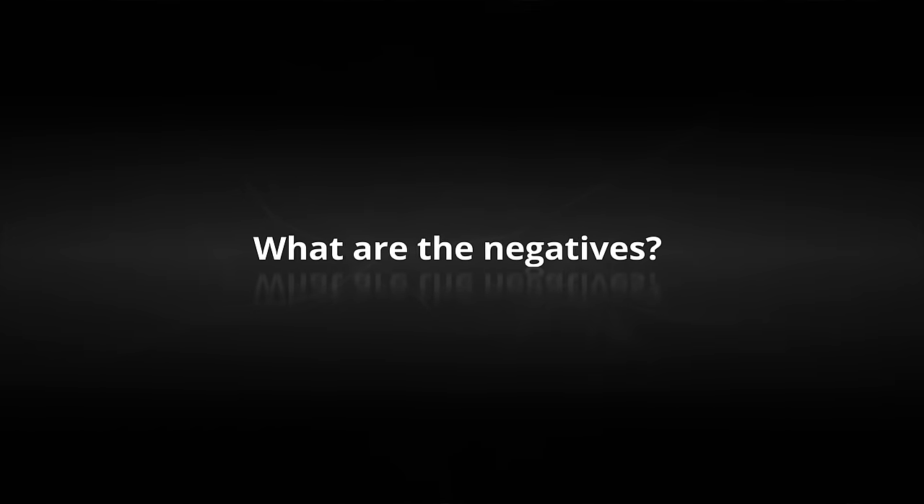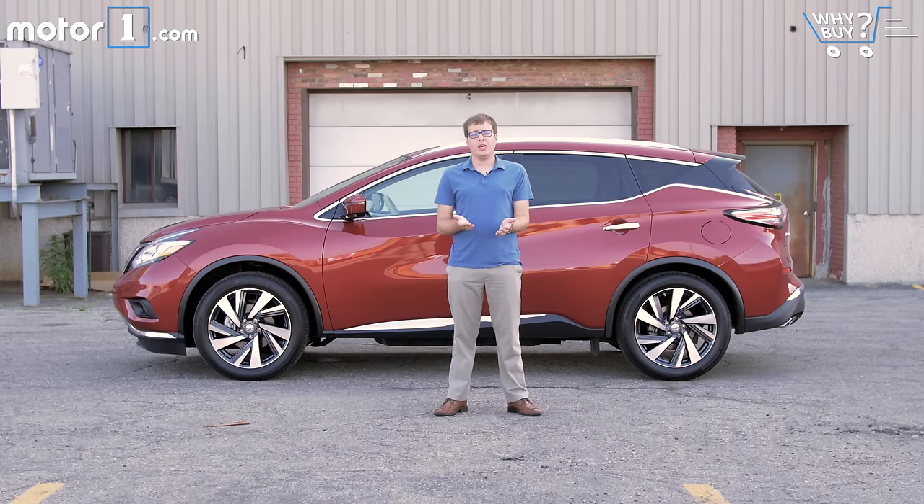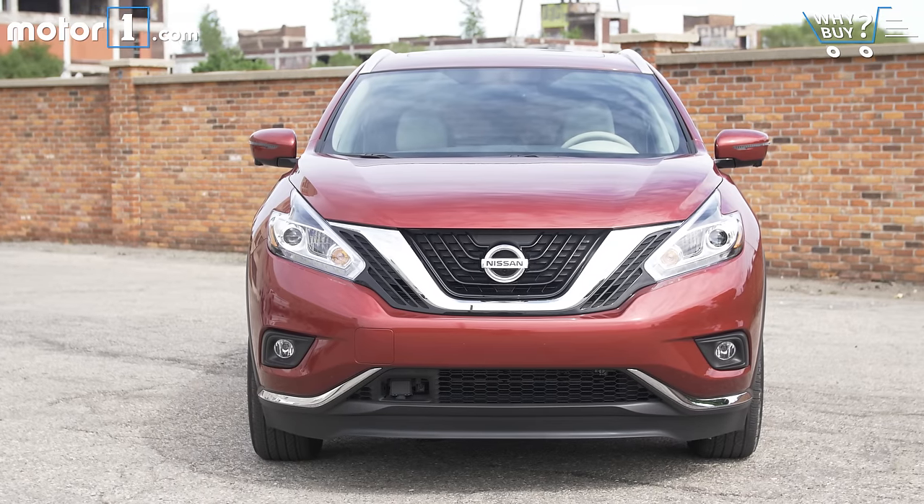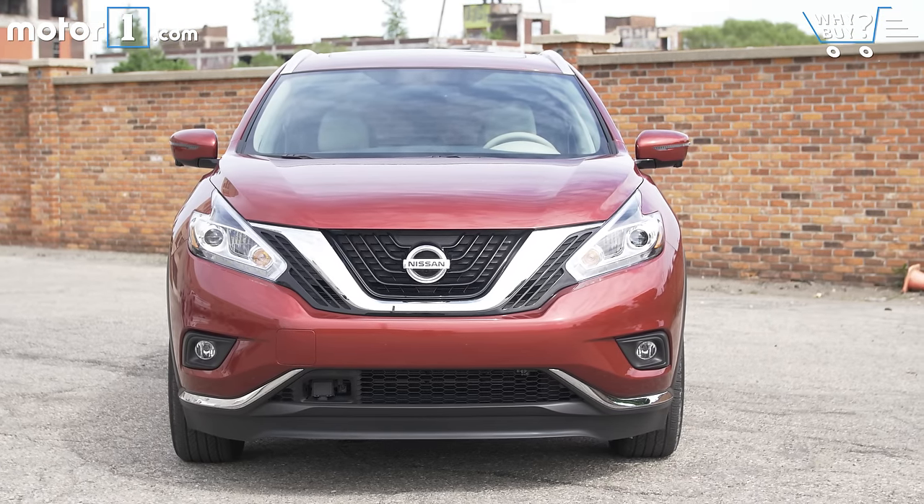What are the negatives? It's worth thinking about what kind of practicality you need from your crossover, because the Murano does force some compromises in terms of fuel economy and cargo space. And the design could be off-putting to some people — it's a little flashy and in your face compared to some other crossovers.